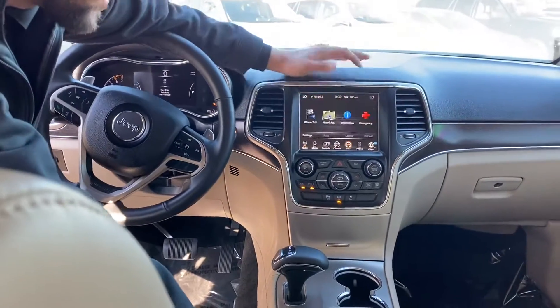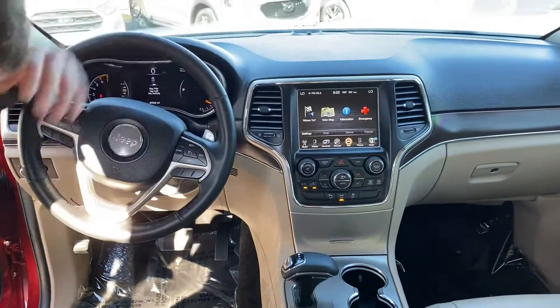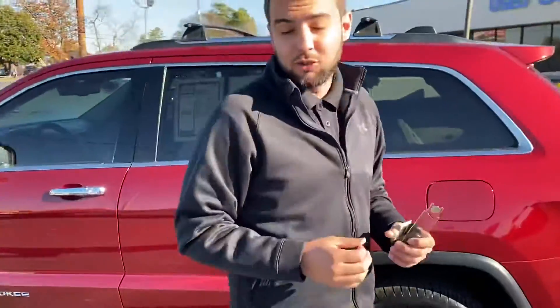It does come with navigation, Bluetooth, Uconnect, and plenty of other features we'll talk about once you get here. This is going to be a fun ride, and I can't wait for you to put it in your driveway.